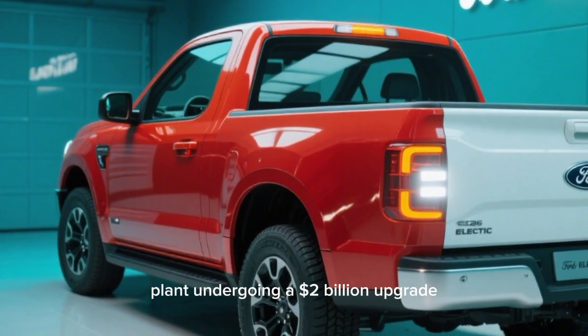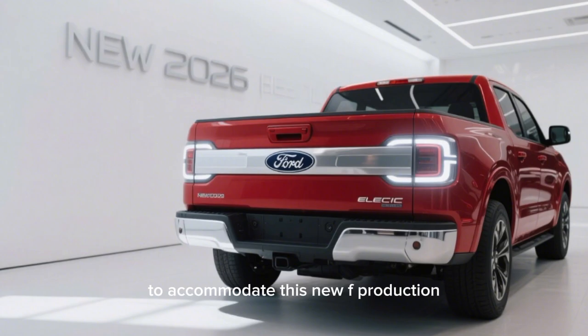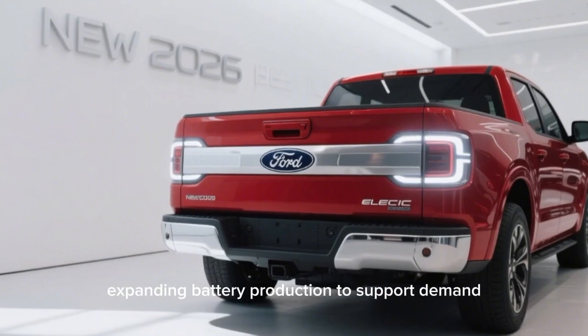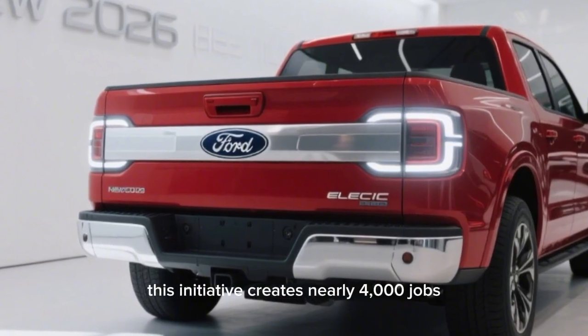The Louisville, Kentucky plant is undergoing a $2 billion upgrade to accommodate this new EV production. Blue Oval Battery Park in Michigan is also expanding battery production to support demand.